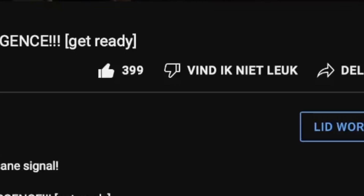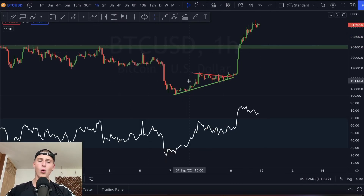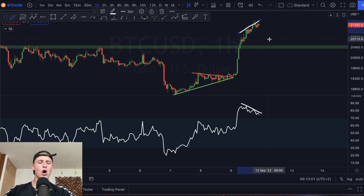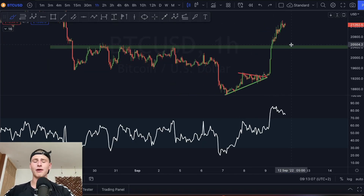Looking at the imminent short term of Bitcoin, we can clearly see Bitcoin moved up significantly. Right now I am starting to worry a little bit about this pump because we can see the RSI is coming down a little bit while the price is still coming up, and due to that we're creating a small bearish divergence. So I wouldn't be surprised if Bitcoin is going to top out on the imminent short term.